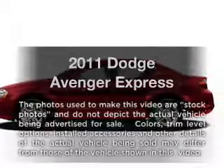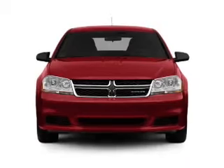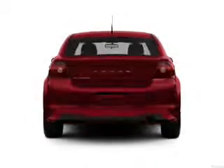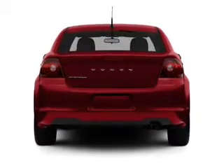Introducing the 2011 Dodge Avenger — everything you need under one roof with this great vehicle. With an efficient four-cylinder engine connected to a smooth-shifting automatic transmission, and anti-lock brakes to help you bring your vehicle to a safe stop.